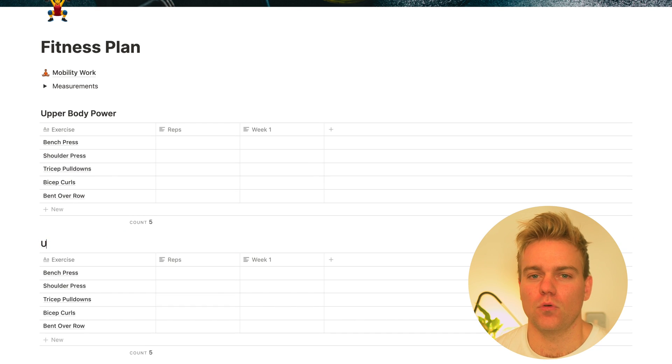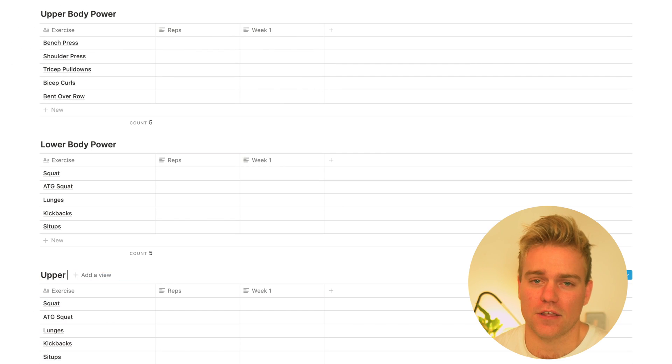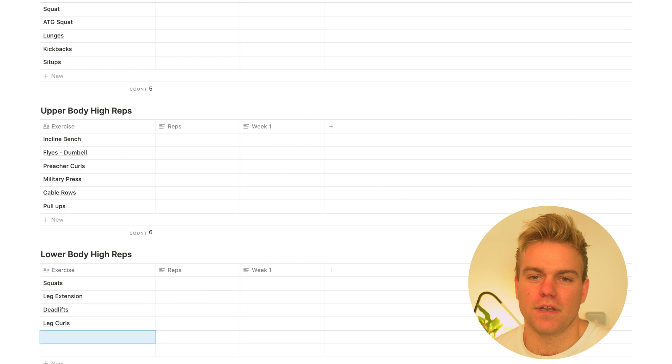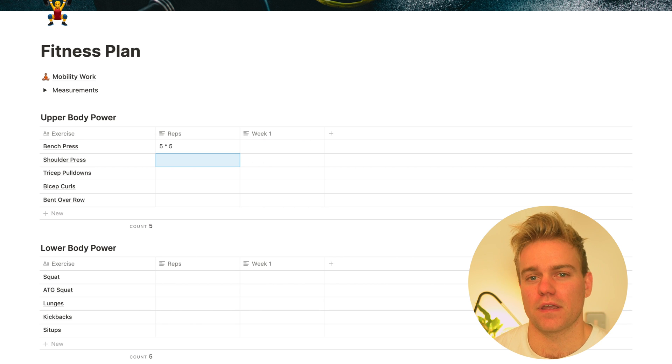I create different tables for different workouts. I'm currently working out four days a week, so let's create four separate tables and name them whatever that workout is — for example, upper body day or legs day. The next column we're just going to put the target reps and sets for that particular exercise. For example, if I'm looking to do five sets of three reps I'll just put five by three.